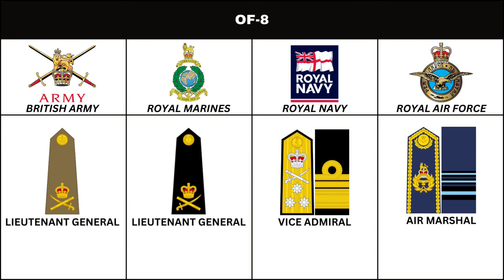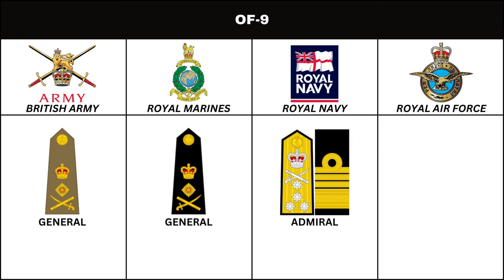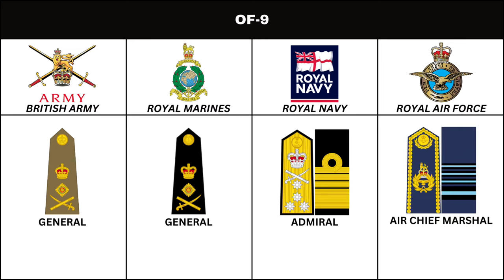Above the rank of Lieutenant General, in the British Army and Royal Marines, is the rank of General. In the Royal Navy, the equivalent is Admiral. In the Royal Air Force, the rank is Air Chief Marshal.